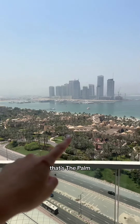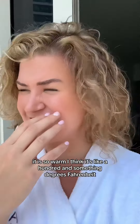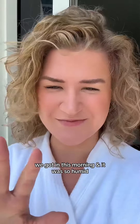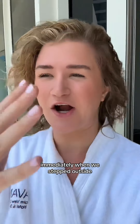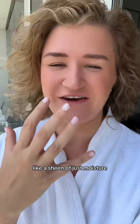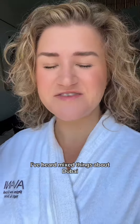The balcony overlooks the Palm — it is so warm, I think it's like a hundred-something degrees. When we got in this morning it was so humid; immediately when we stepped outside our whole body was covered in just a sheen of moisture. It was so hot.